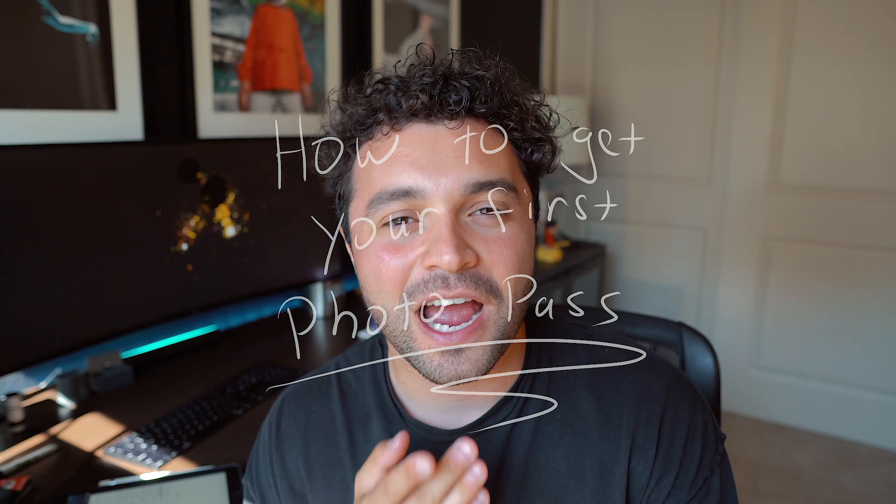Do you want to shoot concerts? You want to get in the photo pit? You want to shoot your all-time favorite artist? You want to take photographs of them performing live? How do you do that? Well, this video is going to tell you how you guys can get photo passes to some concerts that you want to shoot. Let's dive into it.